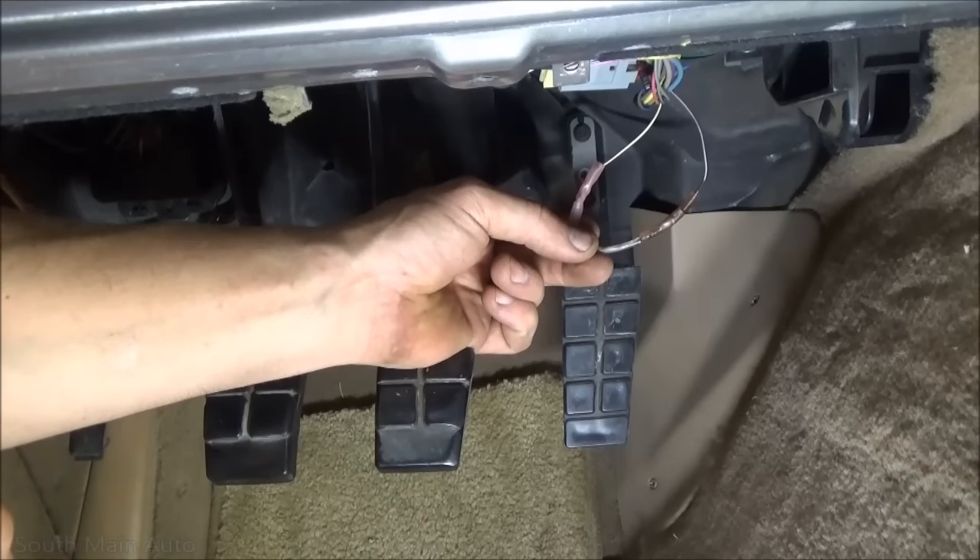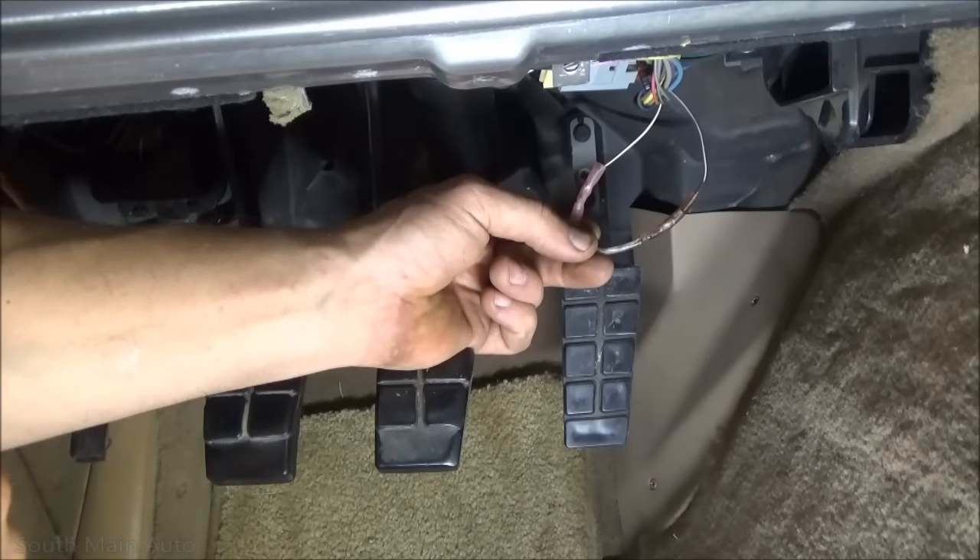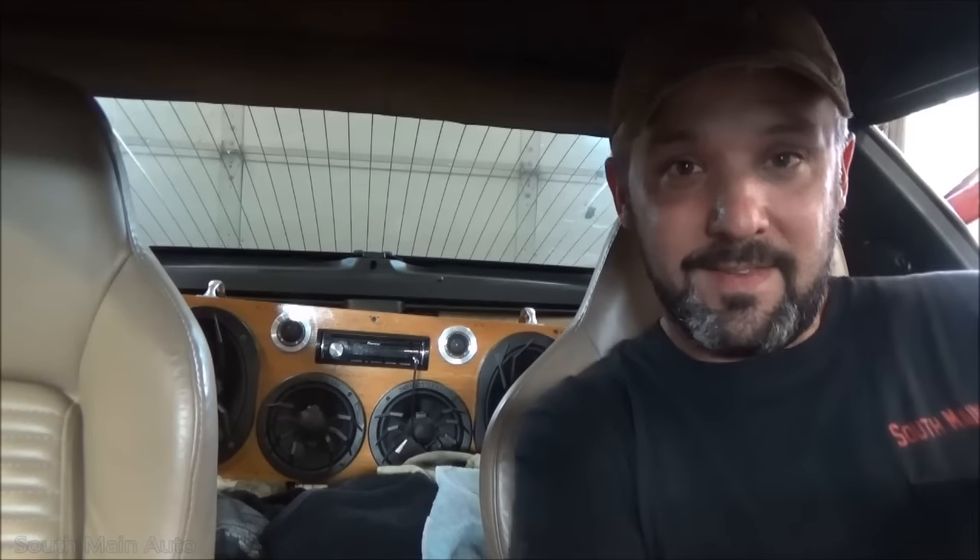We'll wire-tie this up to the harness and take care of that other half of the connector — and that's really it. Super simple security system bypass on the C4. We fixed the security light — or bypassed it — and now the owner can crank up the Sammy Hagar, get the 6x9s thumping, and take his car wherever he wants.